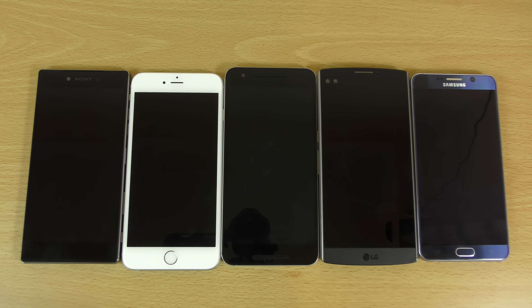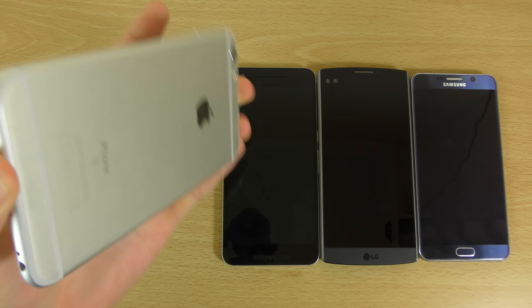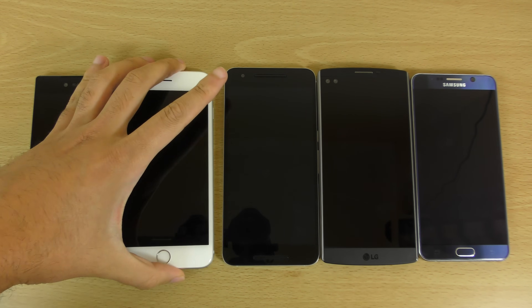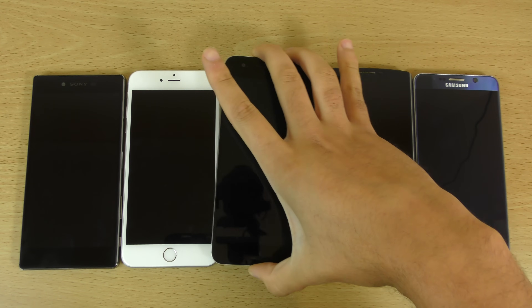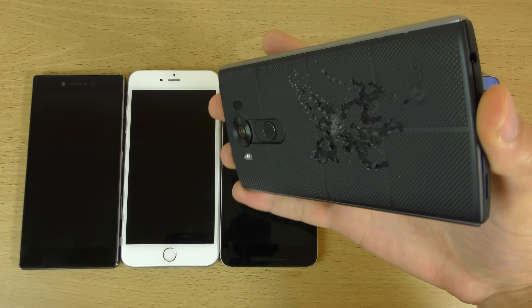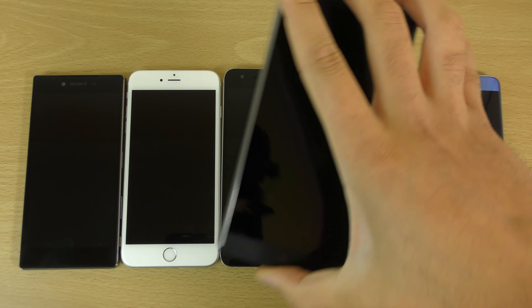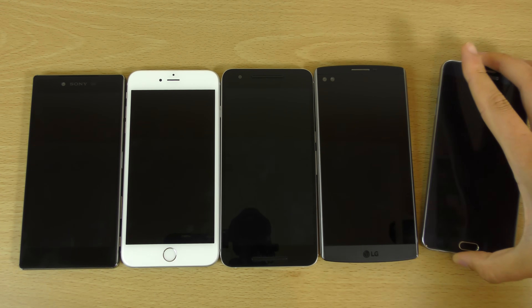Hey guys, so I want to do a quick little benchmark speed test here between some of the top end phones on the market right now. We have from left to right the Xperia Z5 Premium, the iPhone 6S Plus, which is very nice, the Nexus 6P which I've been using as my daily driver, the LG V10 which needs a new back I think, and finally the Note 5 here, which is a very nice phone.